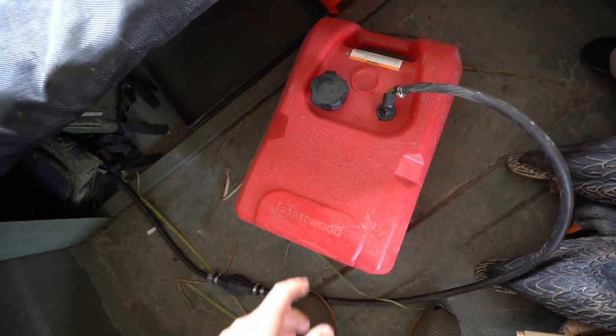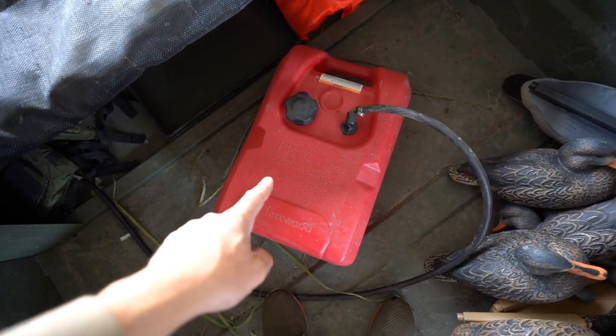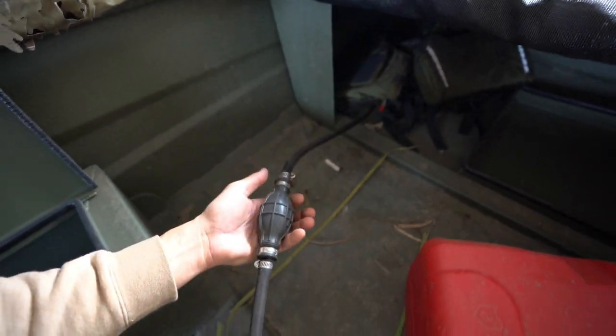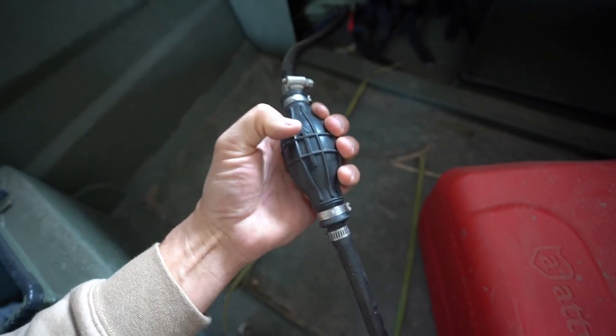Here we are. You guys had some good comments about this tank — it's an Atwood tank. A couple of you said you had the same tank and unfortunately it doesn't come with a vented cap nor is the tank vented anywhere. Here's the fuel line coming from the motor — this bulb has really good pressure and it is installed the right way. A couple of you were like, 'Bobby, is your bulb backwards?' — no, it's the right flowing direction and it's brand new, I just bought it.